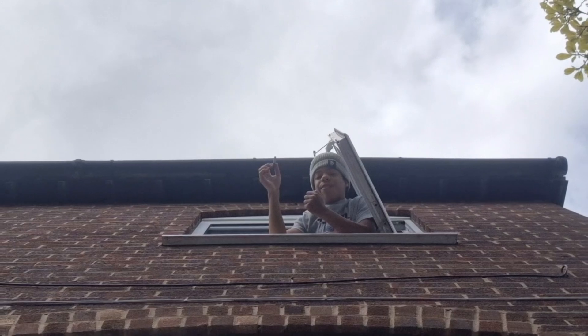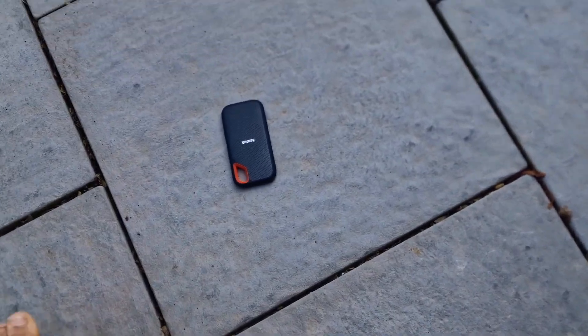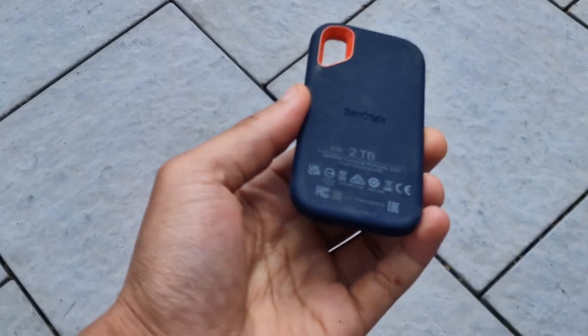I'm dropping in 5, 4, 3 — never mind. Is it okay? Picking up the SSD, you can see SanDisk are true to their words, as marks are minimal.